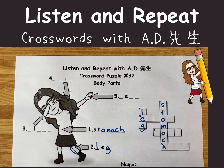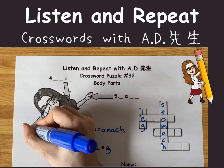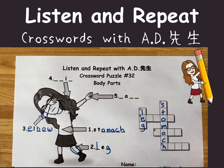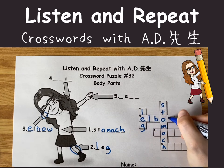Now number three is pointing right here. Let's see. E-L-B-O-W. Elbow. E-L-B-O-W.